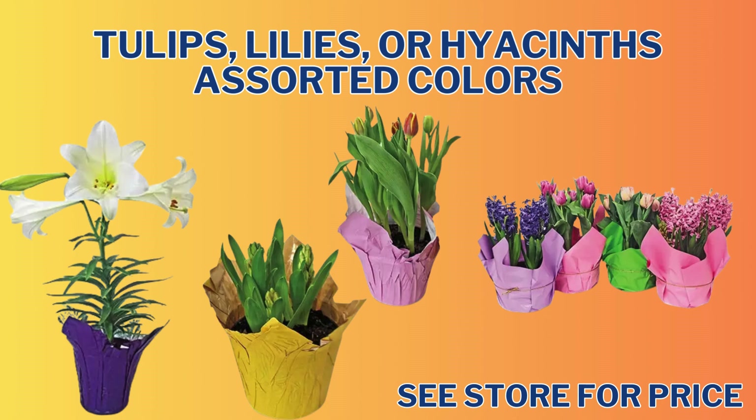And we also have Premium Fresh Flower Bouquet Assorted Varieties for only $6.99. We have the Tulips, Lilies, and Hyacinths Assorted Colors — you will need to see your store for price.